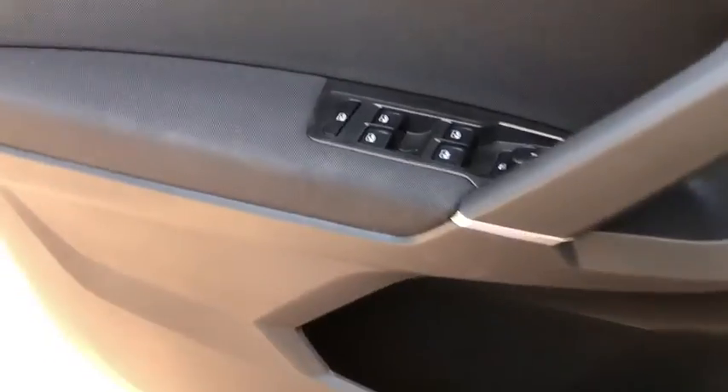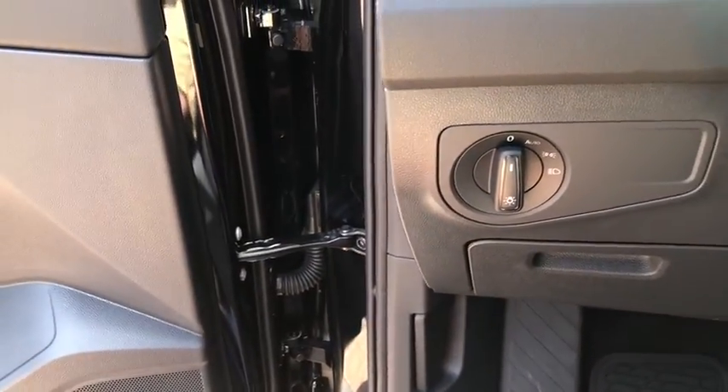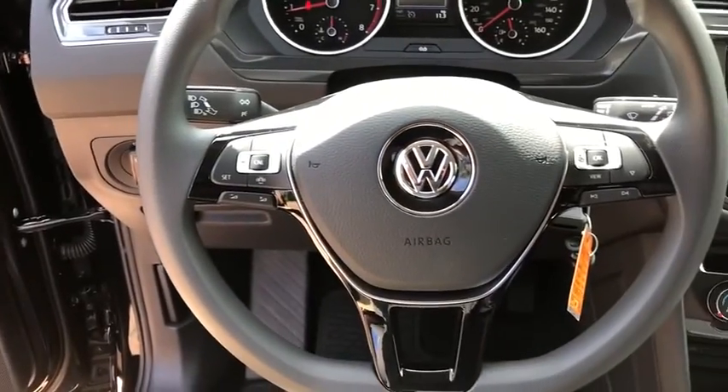Rear window wiper, tilt steering wheel, front reading lamps. Wouldn't you look great in this vehicle? Stop in today and see for yourself.